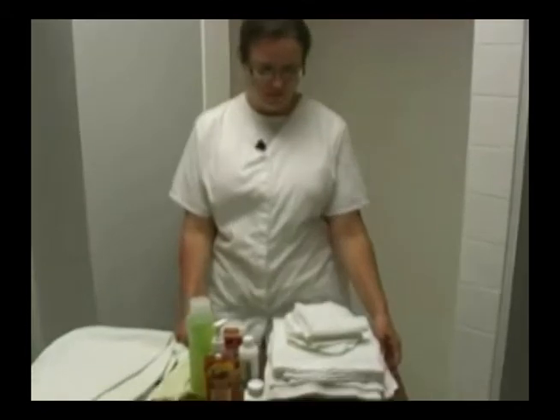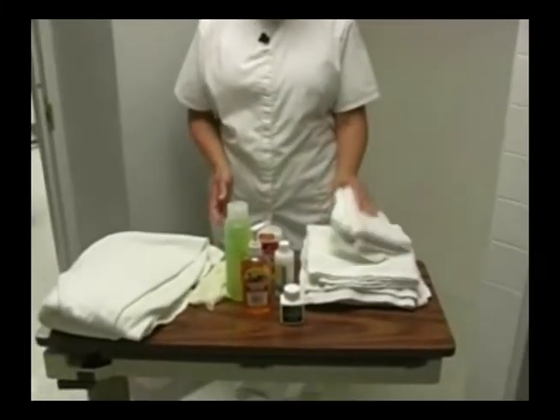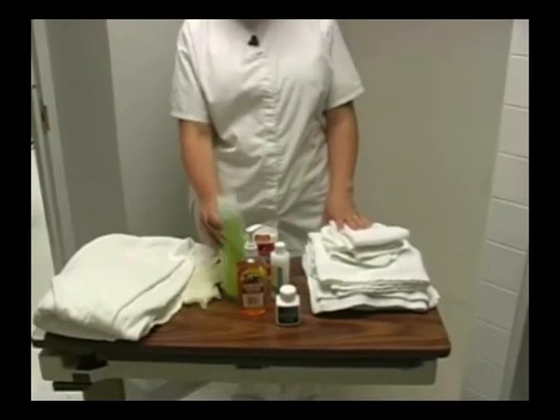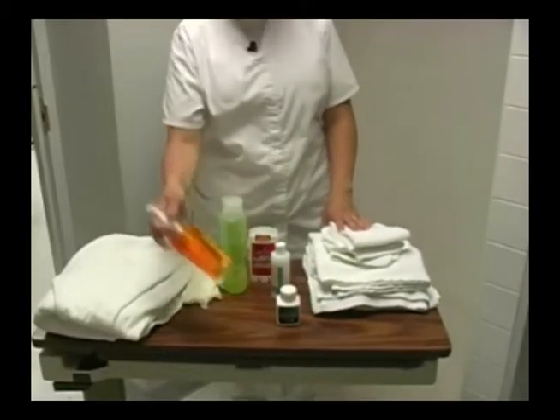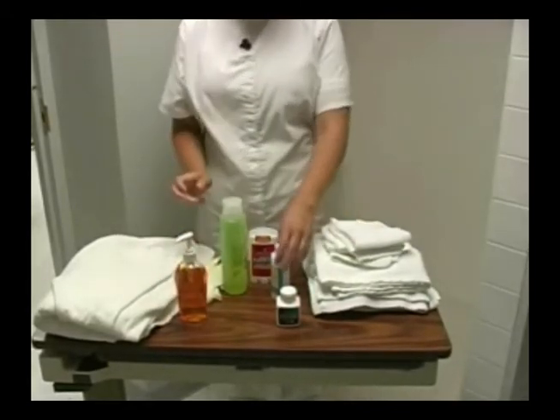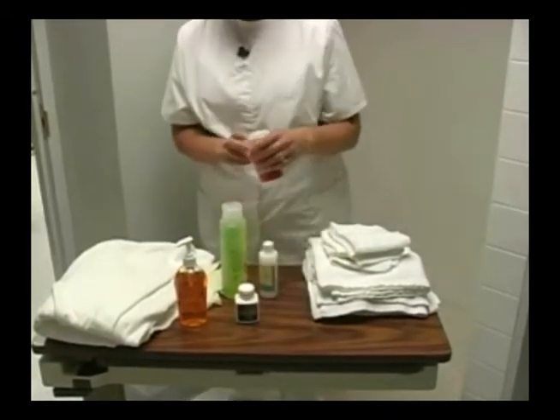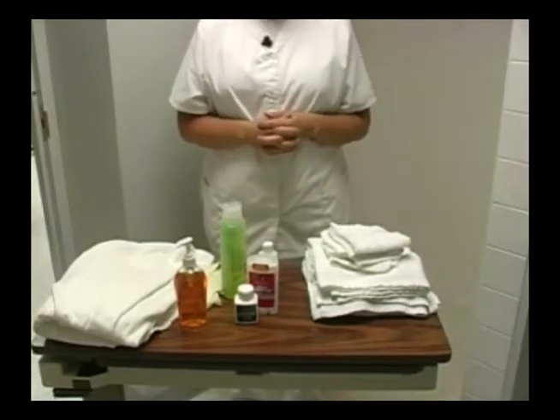Then I'm going to get my supplies and bring them down to the shower room. I'm going to have several washcloths and towels, a bath blanket, a pair of gloves. I have shampoo and my soap. I have lotion, deodorant, and powder if my patient likes to use those things.